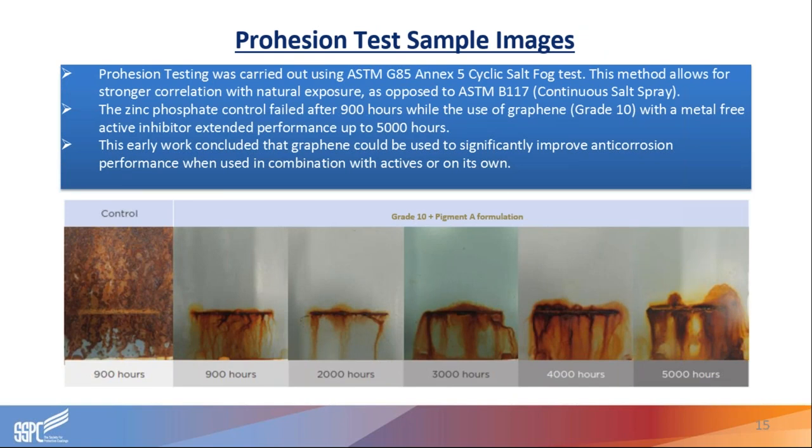Moving on to the prohesion cyclic salt fog test, we found really good improvement in performance. Our control was a zinc phosphate-based epoxy prototype system. We then took out the zinc phosphate and used a combination of Grade 10 with Pigment A, which is a non-metallic anti-corrosion inhibitor. Using that hybrid system, we were able to extend performance from 900 hours with a zinc phosphate-based system to 5,000 hours using our hybrid system — a combination of Grade 10 and Pigment A formulation. This early work concluded that graphene could be used to significantly improve anti-corrosion performance when combined with active inhibitors or on its own.